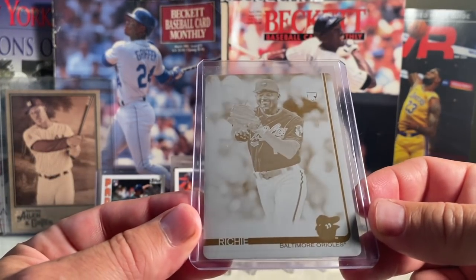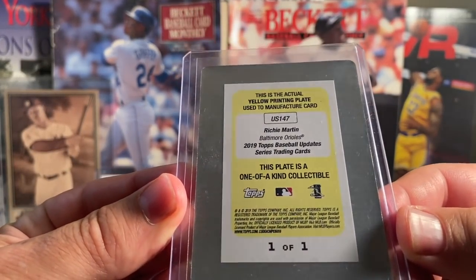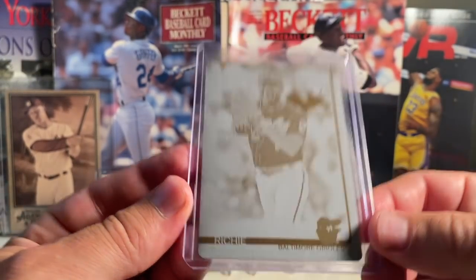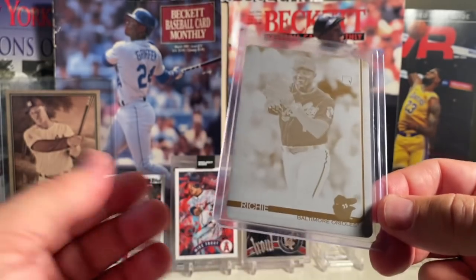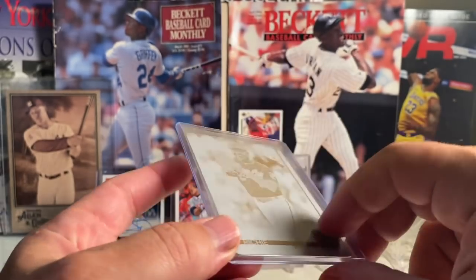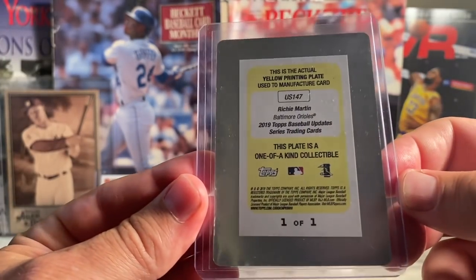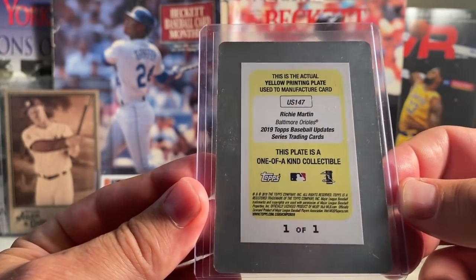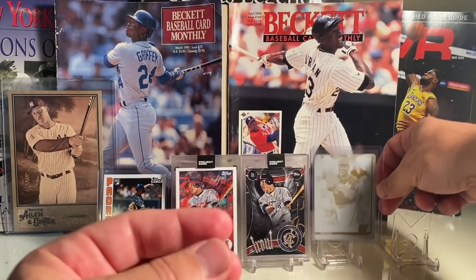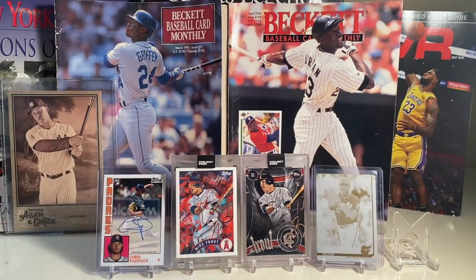At number 18, I felt like I had to get this in there. This is a Ricky Martin one-of-one printing plate. This was the first ever printing plate I've ever pulled — the first one-of-one I ever pulled from a pack — so I thought it definitely deserved to be in my top 20. I just looked up Ricky Martin and looks like he just had surgery, so he's out for the 2020 season. We're only a couple of days away from opening day, which is awesome.